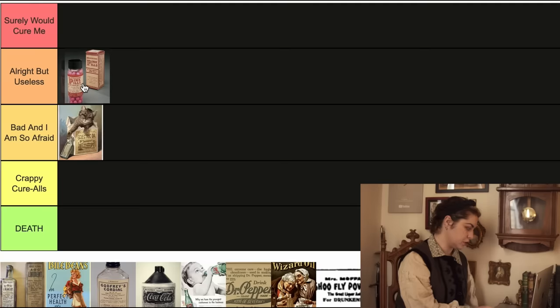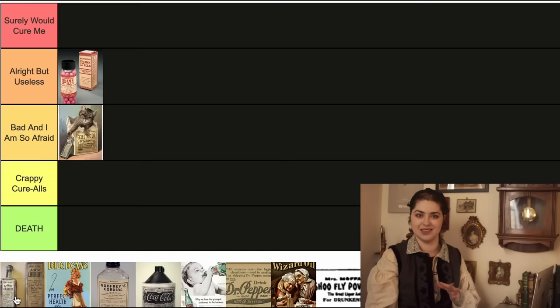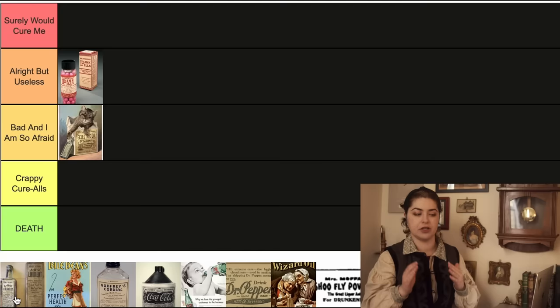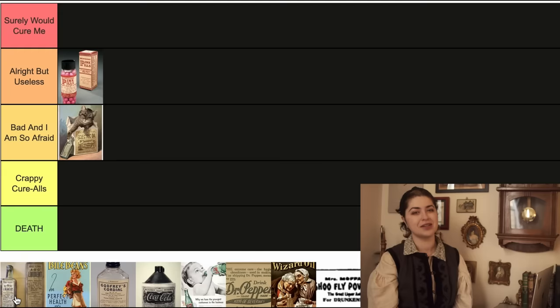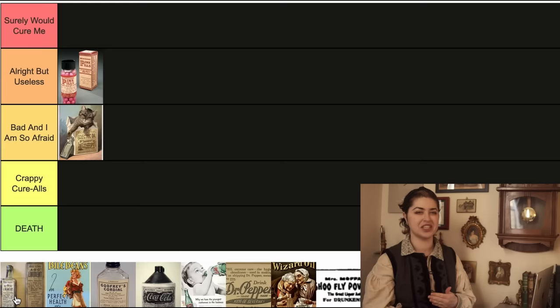The next one is ABC Liniment, created in 1880 and sold until 1935. It was touted as a topical pain reliever — I can respect a patent medicine that isn't taken internally. The ABC comes from its main three ingredients: aconite, belladonna, and chloroform, all of which are highly toxic or otherwise dangerous. So it's no wonder a large number of people who bought this ended up poisoned or dead. Don't confuse it with an existing product called ABC Liniment Arnica oil, which has no relation and is not made of poison. For this one I'm going with Death, for obvious reasons.